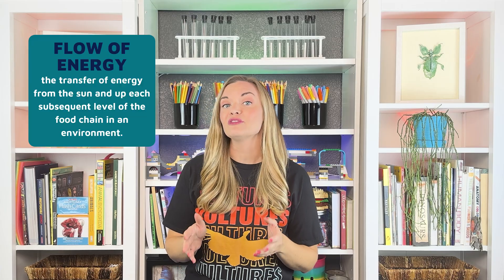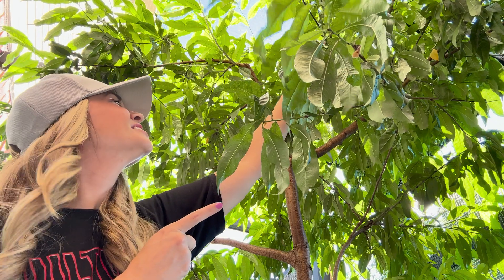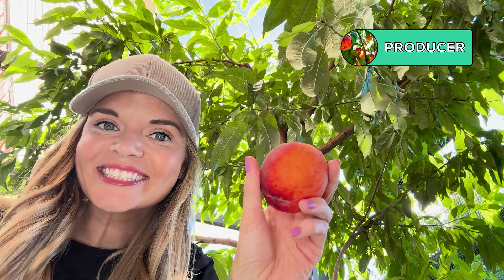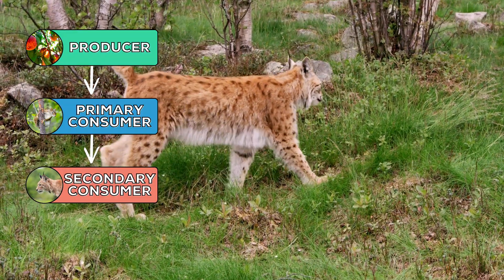Scavengers play a critical role in the flow of energy through an ecosystem. All living things need energy to survive, and we use food chains or food webs to see how energy flows between living things. Scavengers also need energy to live, so they play a part in every food chain or food web. Plants like this peach tree are producers making their own food from the sun's energy. The tree stores some of that energy in its fruit. Once a peach ripens, it gets partially eaten by a lucky squirrel, and some of that energy is transferred to the squirrel. That squirrel then becomes prey for a bobcat, and the energy is transferred to the bobcat.